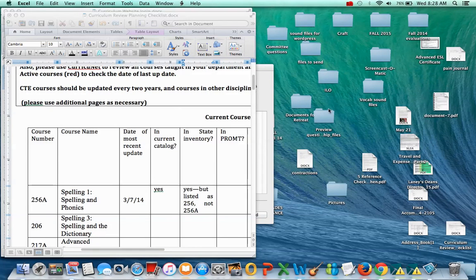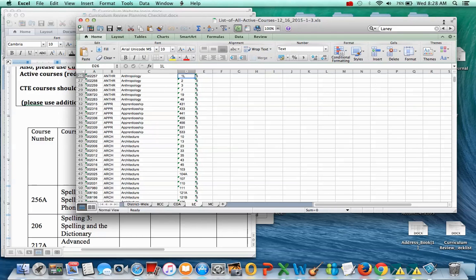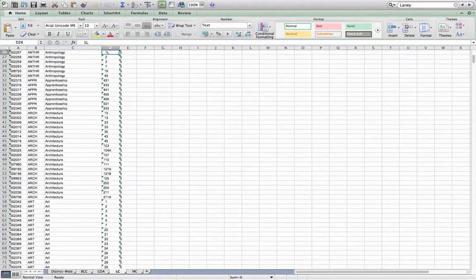Open that up. When that opens up, it's an Excel file. You'll see there are tabs for the different colleges. So you want to make sure you're looking at Laney College here, not one of the other colleges.